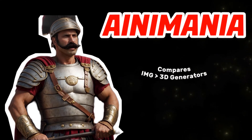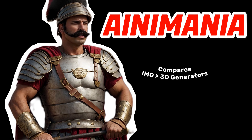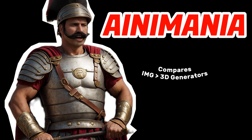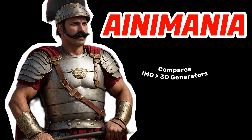3D modeling takes a long time to learn well. Luckily, we now have artificial intelligence to do it for us. Let's compare six different websites with image-to-3D model generators to see which one is the best.